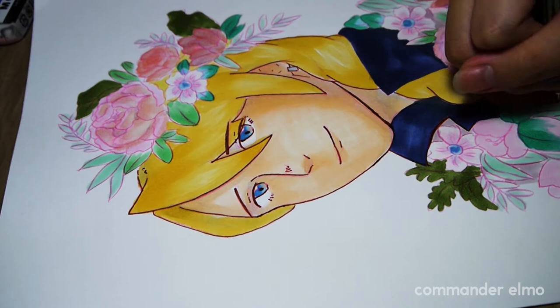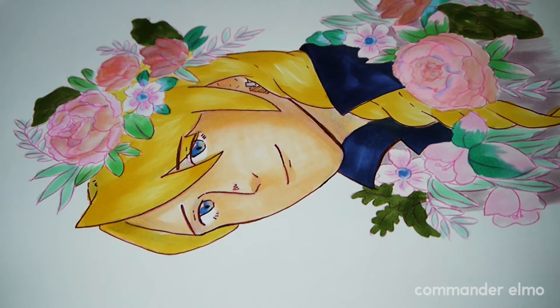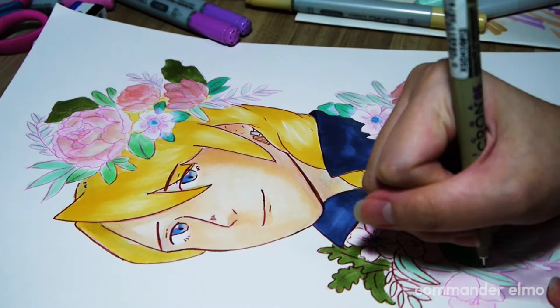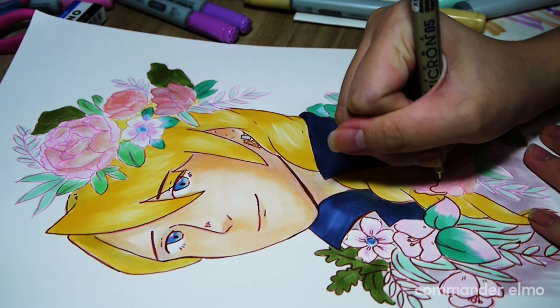I don't like inking with Micron pens especially colored ones because there's only one size which is 0.5, and I find I don't like very thick line art. It ended up feathering a bit — I don't know if it's the paper or the pen — so I had to go over the seam areas just to make it look a bit more smooth, which in turn gave the piece a bit of line weight that I think we could have done fine without anyway.